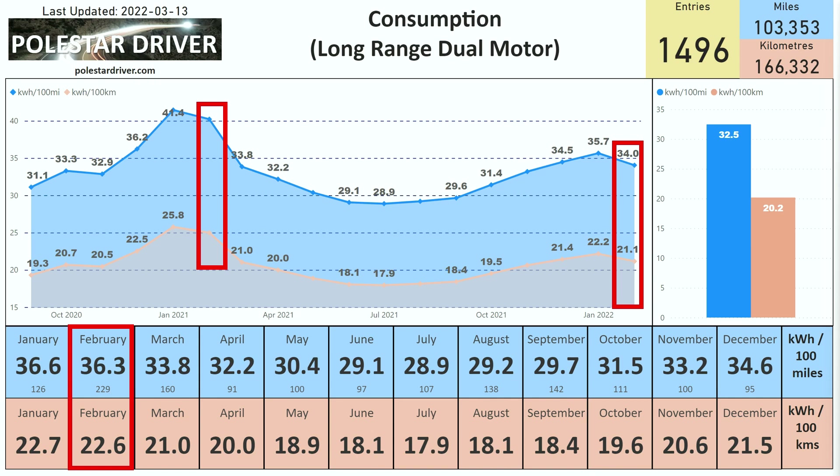Taking a look at February 2022, we can see that for the long-range dual motor the average was 34 kWh per 100 miles, or 21.1 kWh per 100 kilometers.